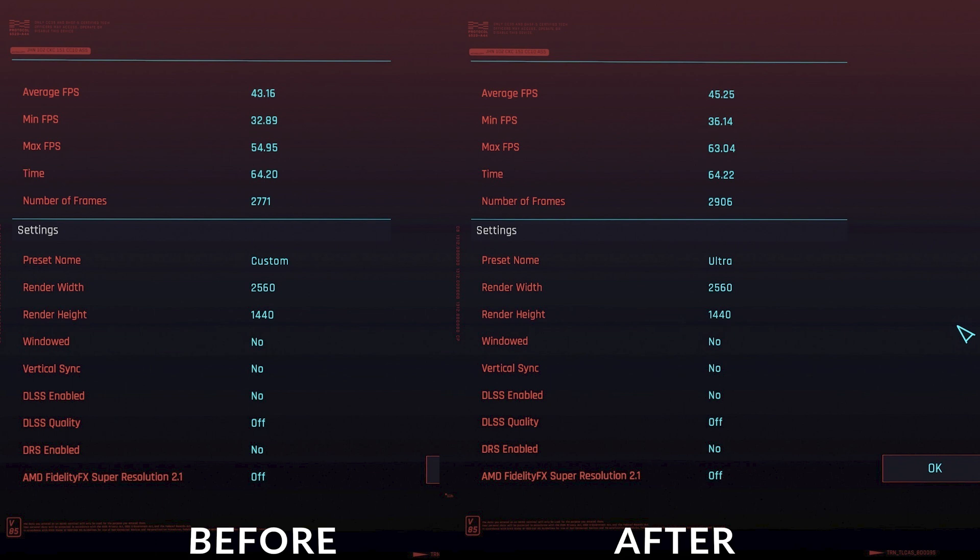Lastly I did Cyberpunk, and this was actually the most disappointing result. The improvement really wasn't much — it went from an average of 43 to 45 FPS, which is pretty disappointing. However, Cyberpunk is a GPU-heavy title, so it's going to be the GPU that really improves frames there. Unfortunate that it didn't do better, but honestly I don't even play Cyberpunk that much, so I won't notice. And that's it for the benchmarks.